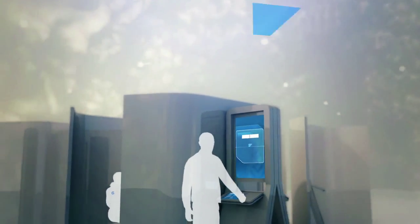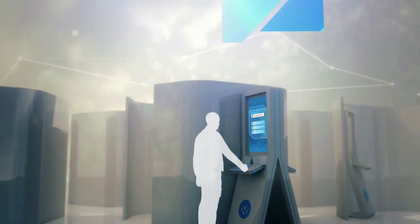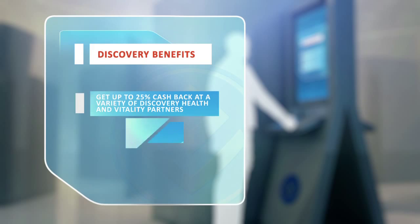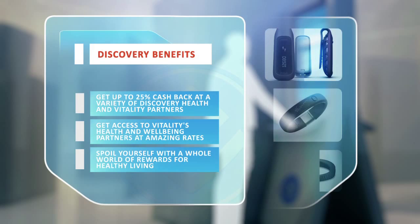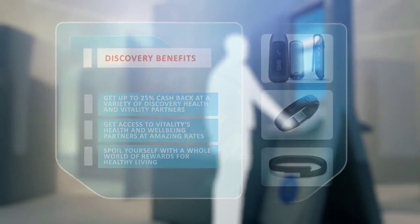The final step in the Discovery Wellness Experience is the Discovery Benefit and Device Activation. This interactive zone provides you with the opportunity to explore and activate the many Discovery health and Vitality benefits on offer. At this station, you can also explore, test, and purchase select health products to support you on your road to improved health and wellness.